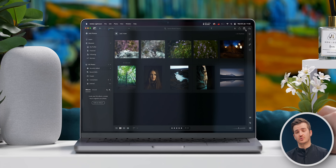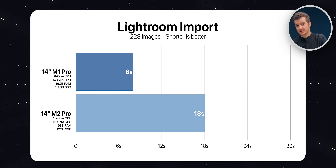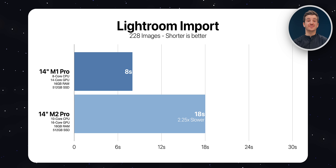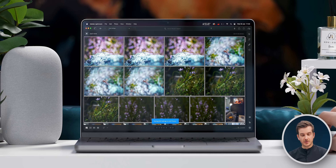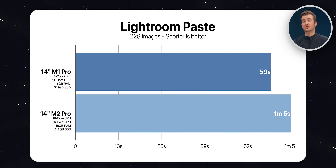Next, we tested Lightroom, specifically importing 228 images of various resolutions and file types — different RAWs and TIFFs up to 80 megapixels in size. The M1 Pro took 8 seconds whereas the M2 Pro took 18 seconds, so the M2 Pro took 2.25 times longer. It seems the slower SSD has indeed affected Lightroom import time. We then applied a bunch of effects and filters to one image and pasted them to all remaining 227 images. This took 59 seconds on the M1 Pro compared to 1 minute and 5 seconds on the M2 Pro, which was strange as this task doesn't involve the SSD.